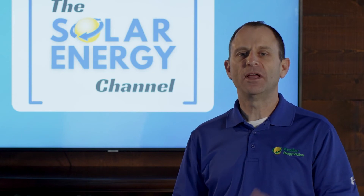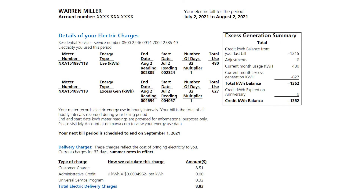So now let's take a look at my electric bill after going solar. You'll notice in the top section of my electric bill the billing period — it started on July 2nd all the way through August 2nd for a total of 32 days. I used 480 kilowatt hours during that period. My solar produced 627 kilowatt hours, so there's an excess of 147 kilowatt hours.